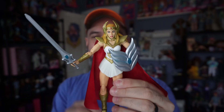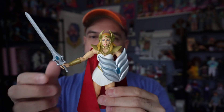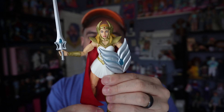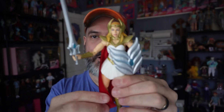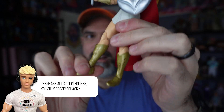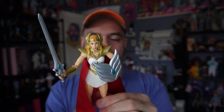The final She-Ra figure I have is a newer one — I believe it's the Masterverse She-Ra. She's designed similarly to the OG but has the filmation sword with a gem in the center, which is awesome. She's more of a traditional action figure with full articulation and joints everywhere. She has a cloth cape, but unfortunately her hair is just molded plastic. She also comes with a shield.